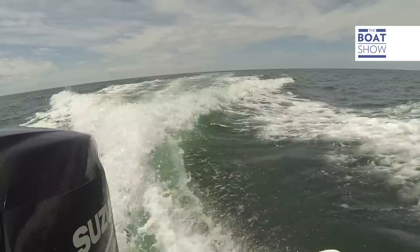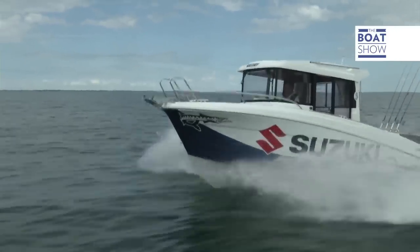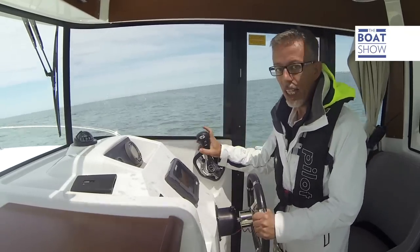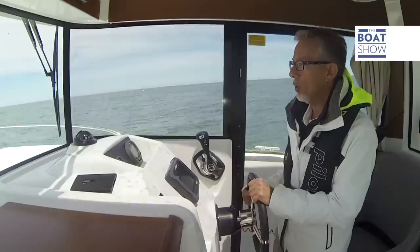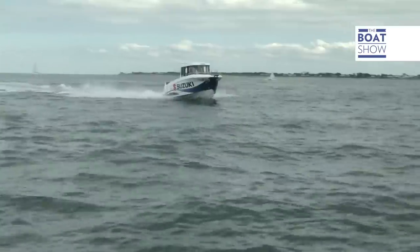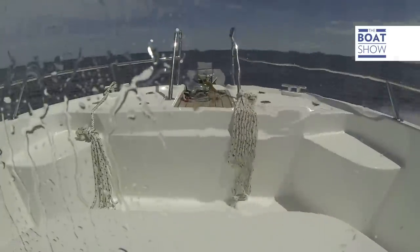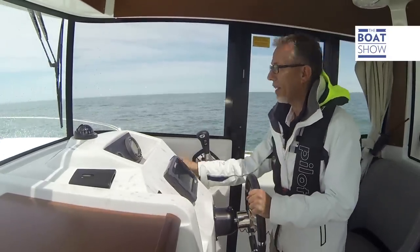We're cruising pretty easily at 4,200 revs and 20 knots, so let's go a bit faster. The engine can do up to 6,000 revs a minute, so we can push up to 4,800 with no problem and hold this speed for hours and hours. At 4,800 revs a minute — watch out for that nice high wave — we've gone well over it and we're going 25 knots. There's a little bit of spray on the windshield, but we've got windscreen wipers too. It's so well kitted out, ready for the unknown and the toughest conditions.